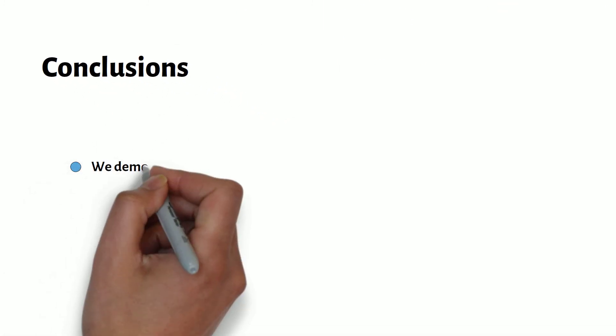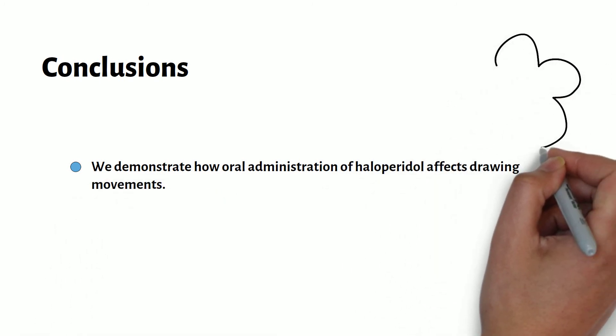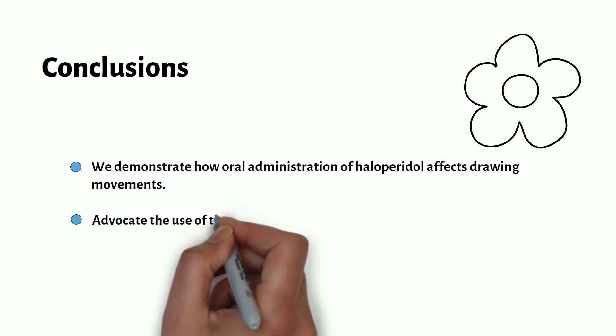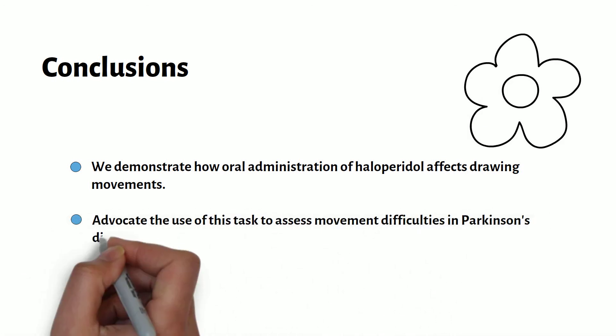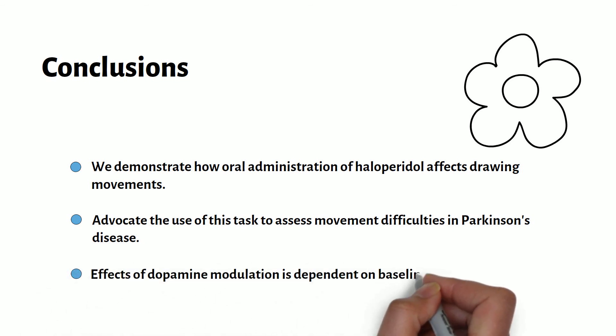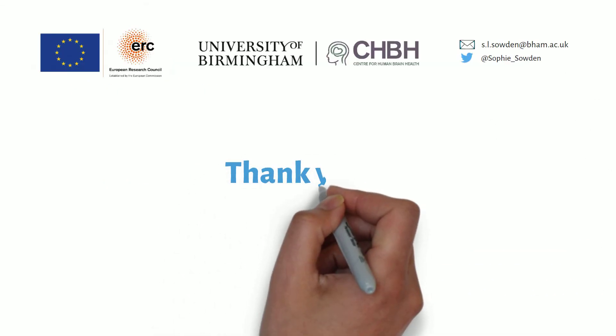In conclusion, we demonstrate how oral administration of the dopamine antagonist haloperidol affects drawing movements. We also advocate the use of this task to assess movement difficulties in Parkinson's disease, and finally we show that the effects of modulating dopamine are dependent on baseline working memory, which is likely because it represents baseline levels of dopamine in the striatum. Thank you very much for listening.